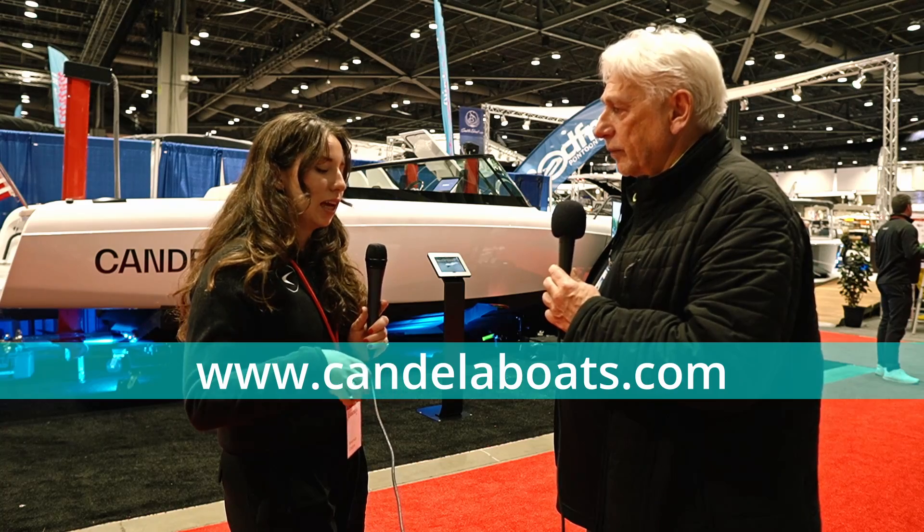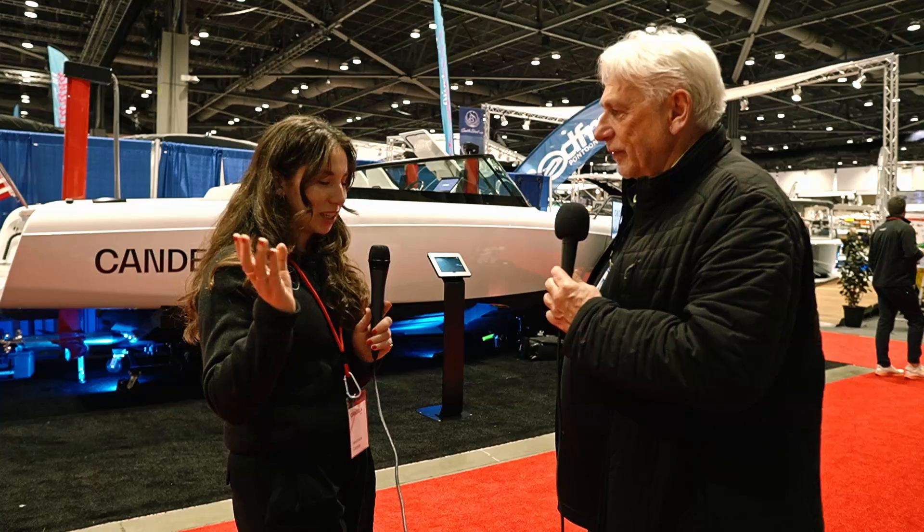For more information, the website is a great resource with information on both their leisure series and commercial series, plus videos from all over the world of the boats in the water. The YouTube channel is youtube.com/candela-boats. For North America inquiries, you can reach the sales team at sales.us@candela.com, or use the contact form on their webpage.